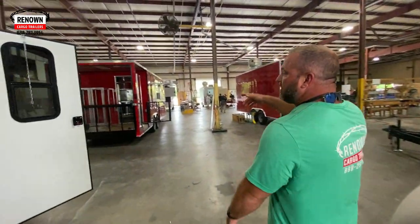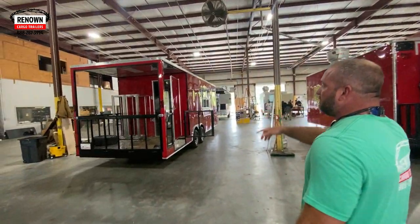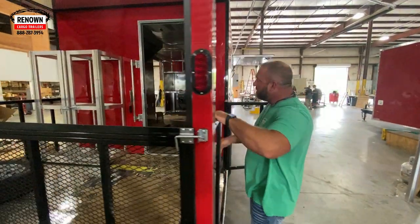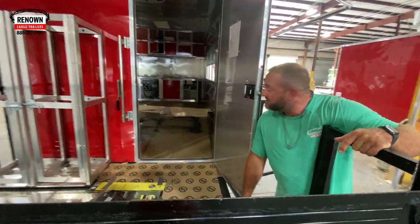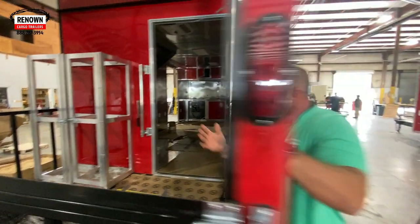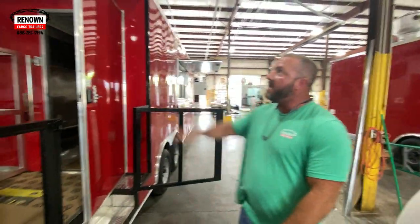Here is your barbecue trailer. This is a barbecue trailer that we're doing. It's got a six-foot porch on the back and a serving window. They're not finished with this one, they're just getting started. It's got your upper cabinets, your base cabinets, your hood vent, six-foot porch, and a propane package.